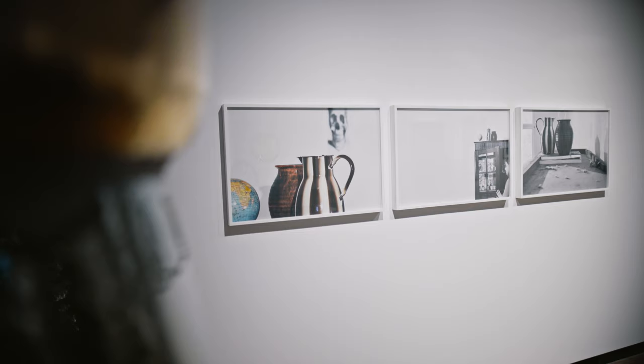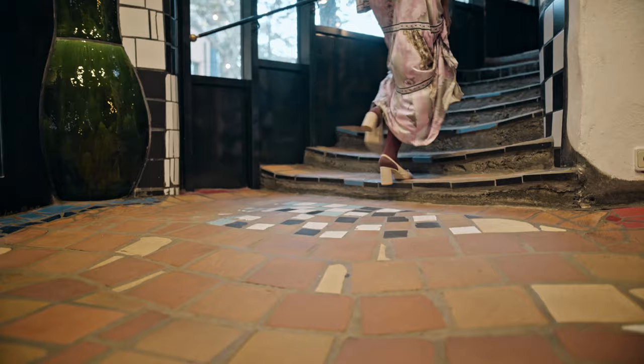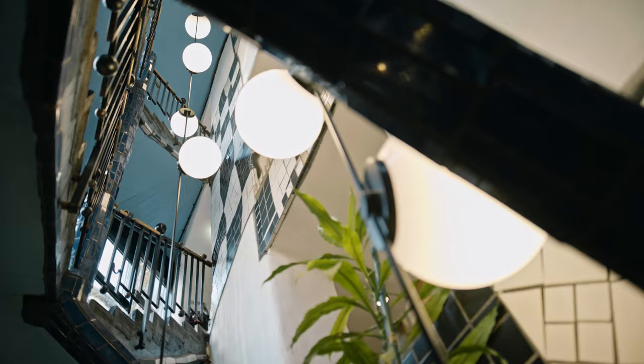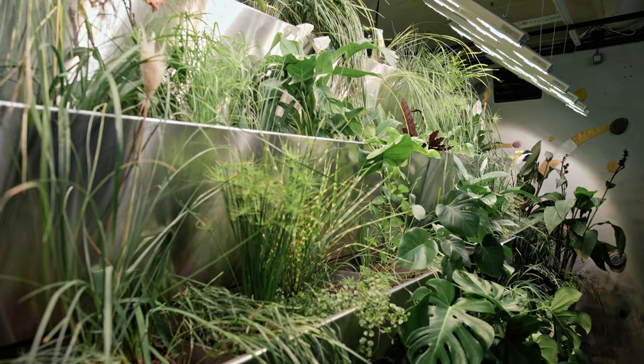It's a truly remarkable building. The colourful tiles, uneven floors and irregular structures offer a unique experience. The Kunsthaus Wien incorporates Hundertwasser's forward-looking ideas regarding ecology, eco-architecture and society. It is Vienna's first certified green museum.